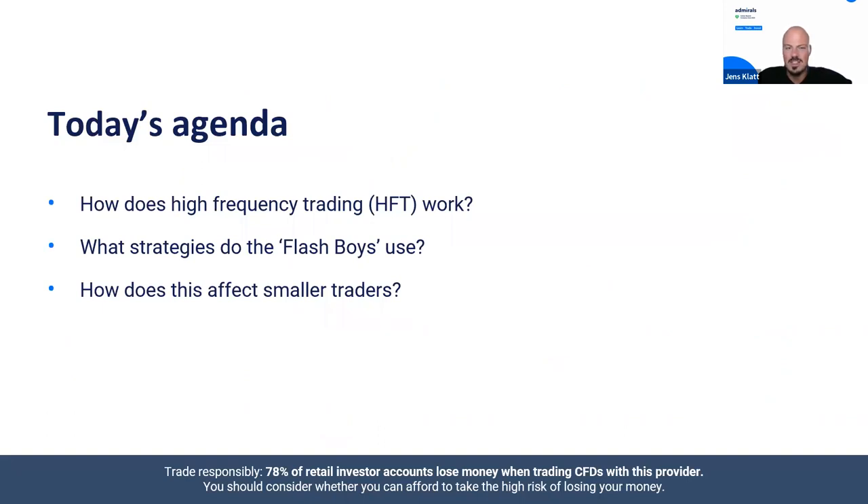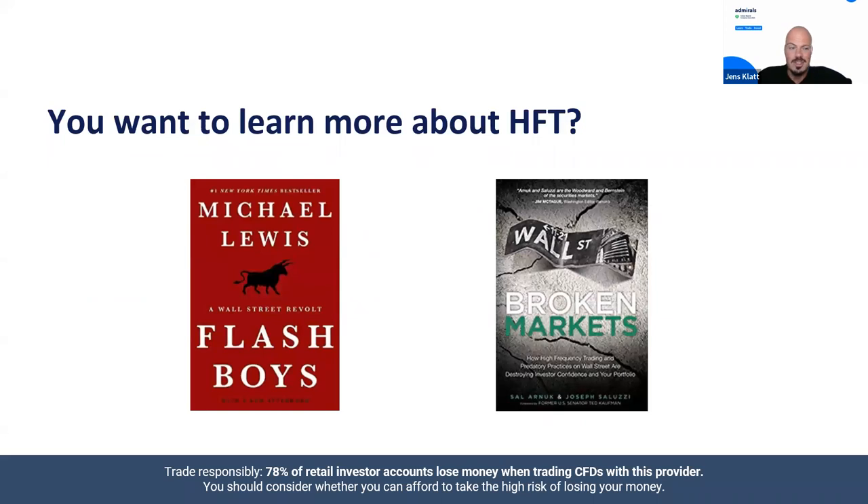Now let's dig into today's agenda — three points. First, how does high frequency trading work? We'll dig deeper into the techniques and lingo they use. I'll show you some strategies the so-called flash boys use — a term I borrowed from a book. Then we'll answer the question of how this affects smaller retail traders and what we can do about it and how we can profit from it.